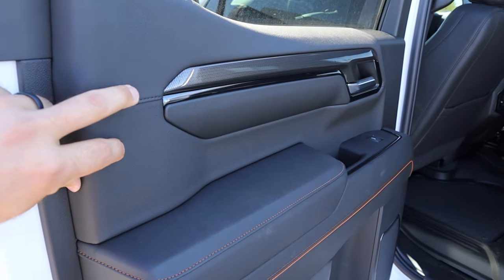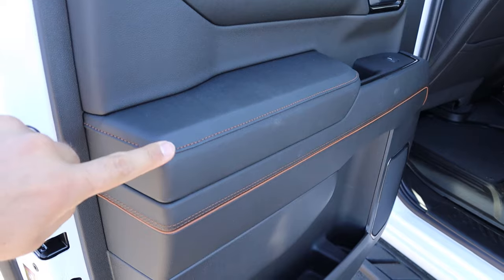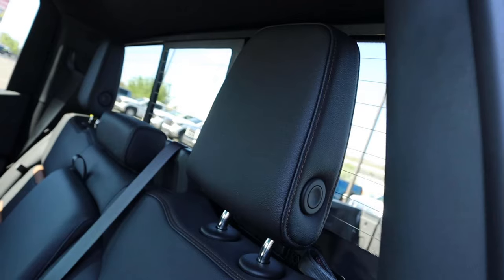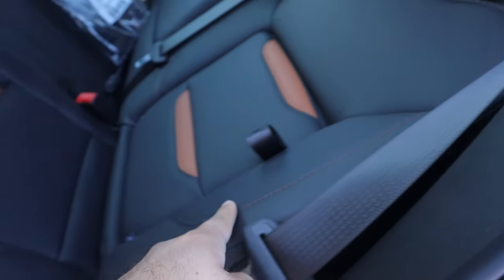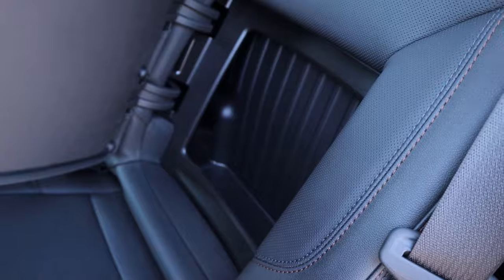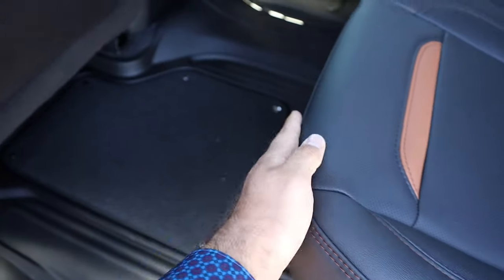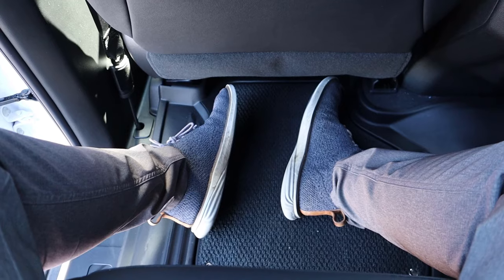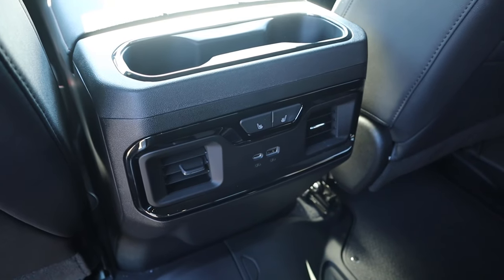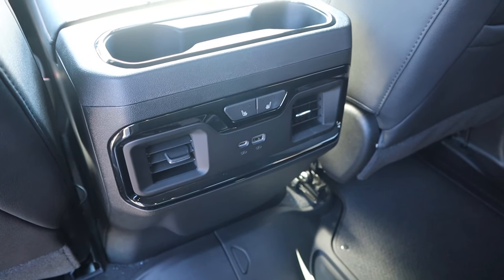Taking a look at the rear door panel, there's soft touch material at the top with AT4 stitching trim. That theme continues onto the seats — you can see the little brown inserts, perforated leather, and secret storage. There's also more storage underneath the seat and a flat loading floor in front. Rear legroom is really good, with a storage pocket, cup holders, heated seats, USB ports, vents, and good headroom.